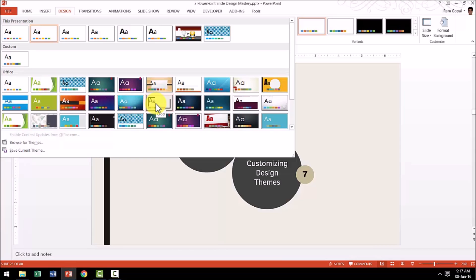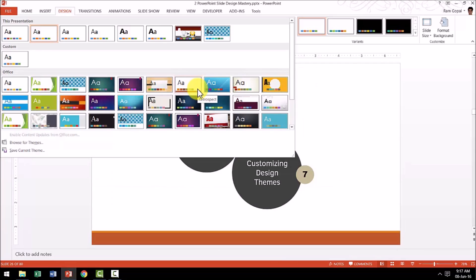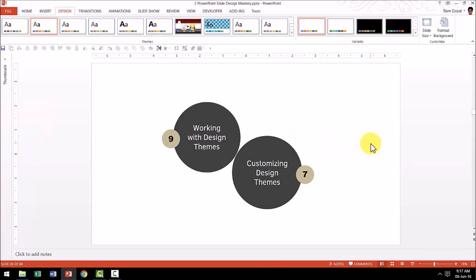But the problem is these kinds of design themes have been used so often by business presenters that they look cliched. The moment you use one of these standard design themes, your audience will get bored and they look away. If you want your slides to attract and hold your audience's attention, you should know how to keep your slides looking fresh even if you use design themes. Unfortunately, none of the books or courses teach you how to do this.